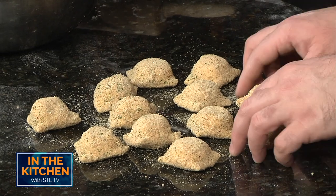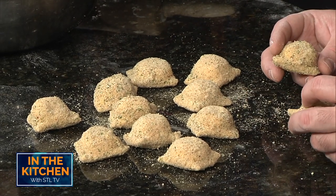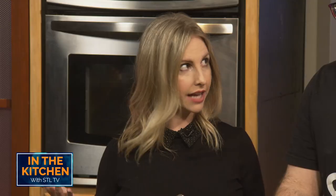And there are your toasted raviolis. You just dipped it in the egg wash, then breadcrumbs — seasoned breadcrumb — super easy. That's it. Incredible. Then you just pop it right into the fryer.